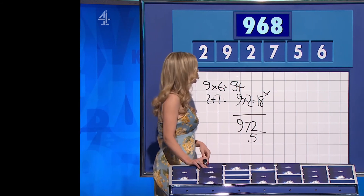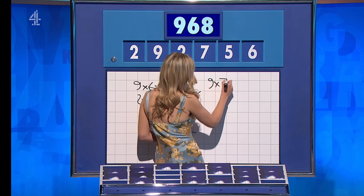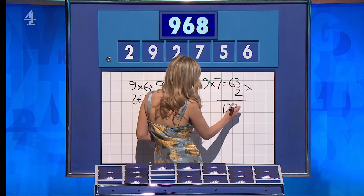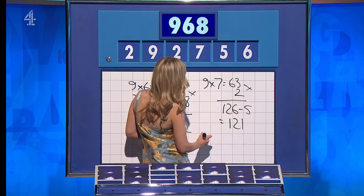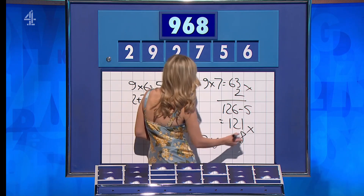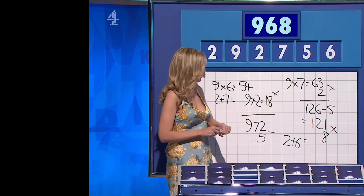Rachel Riley: It's the first idea I had, but it just took a while to find it. If you say nine times seven is 63, times two is 126, less five is 121, and you have another two and a six remaining to add for eight, which you can times together for 968. Nice. Well done.